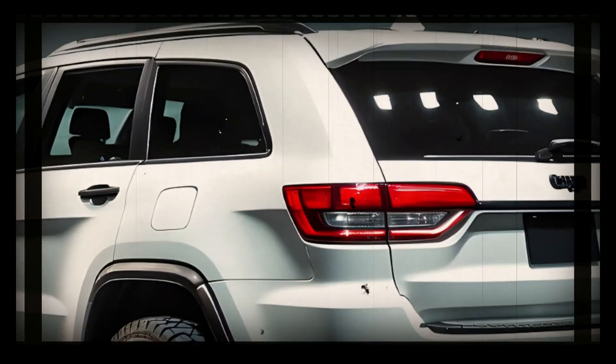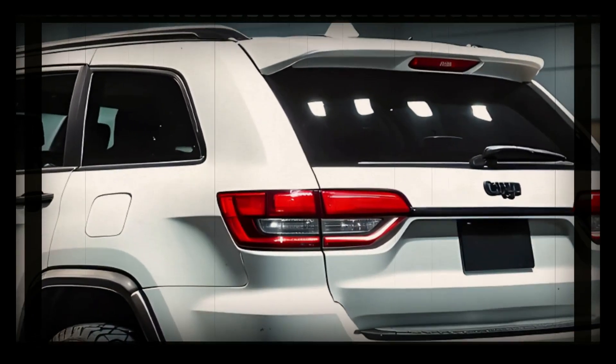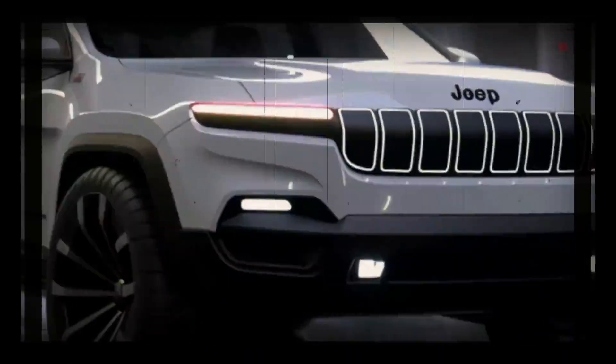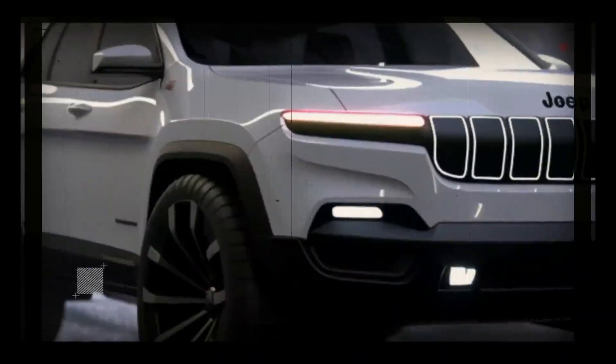Most automakers don't make major changes to vehicle interiors as part of a mid-cycle refresh. The current Grand Cherokee has a luxurious interior design that should remain the same for the 2025 model year.